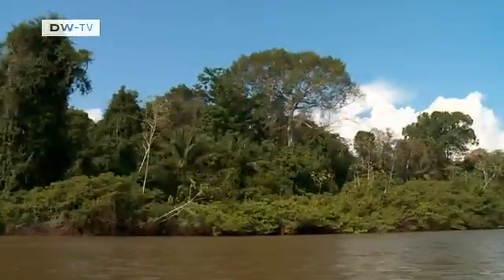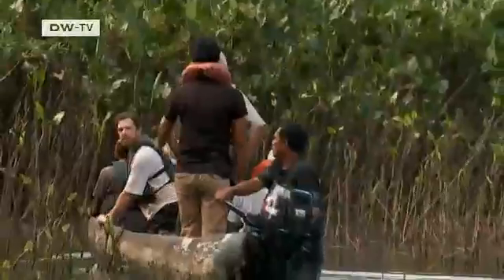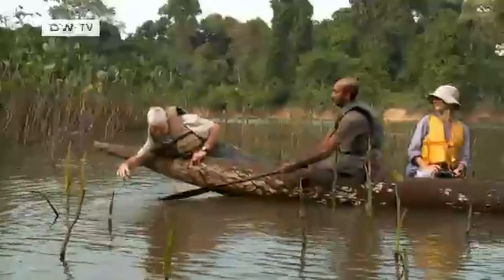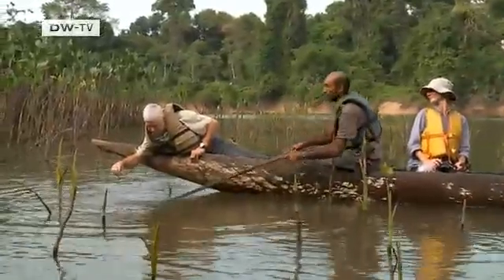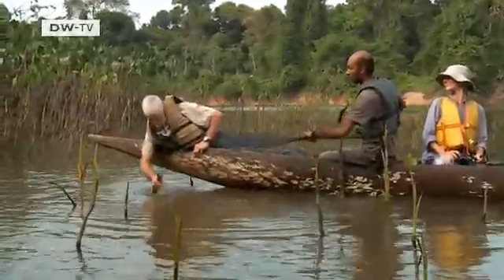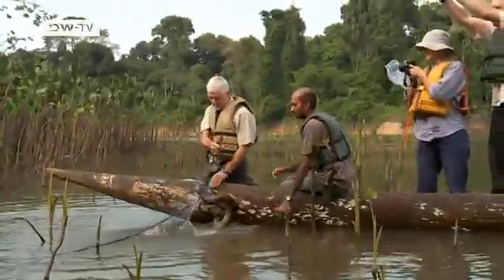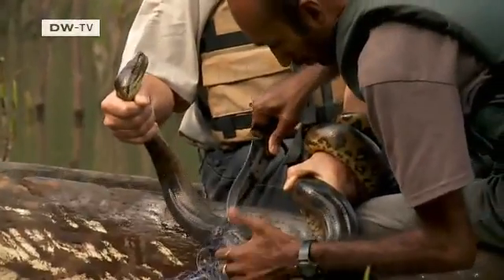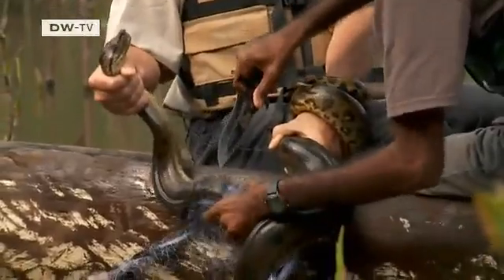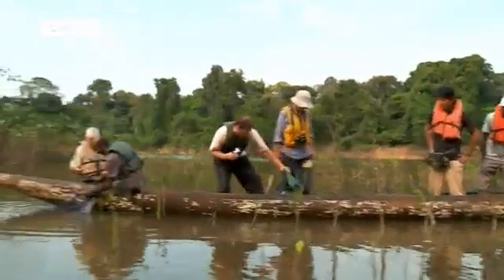This is not a tourist expedition. Here, by the Kutari River, scientists have set up nets to catch fish for their studies. But this morning, something else got tangled up in the net — it's a giant anaconda. The huge aquatic snake had been waiting for prey in the shallow water, only to find itself the victim.